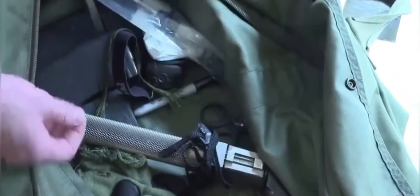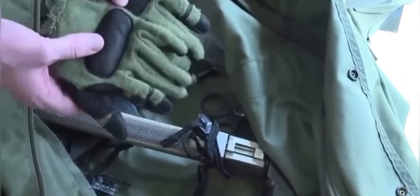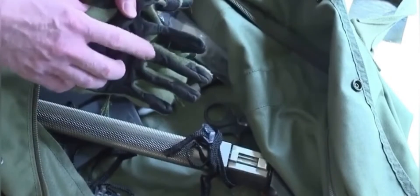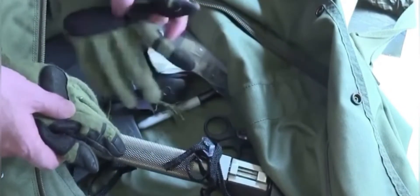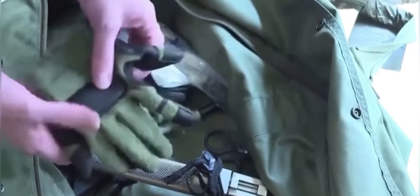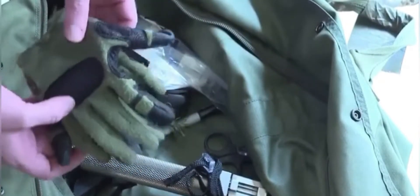Carried some extra American flags on the mission. And a set of gloves — we wanted gloves that were thick enough that we could fast rope and take the heat of the rope, but also thin enough that when we landed we could get our fingers in the trigger, because we knew we'd be in a fight as soon as our feet hit the deck.